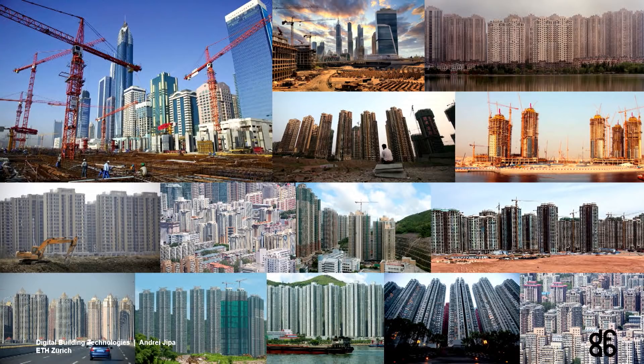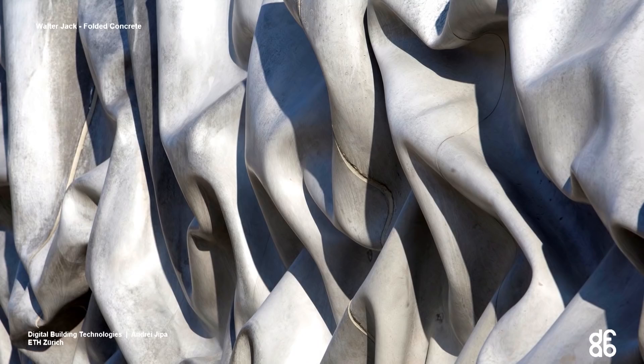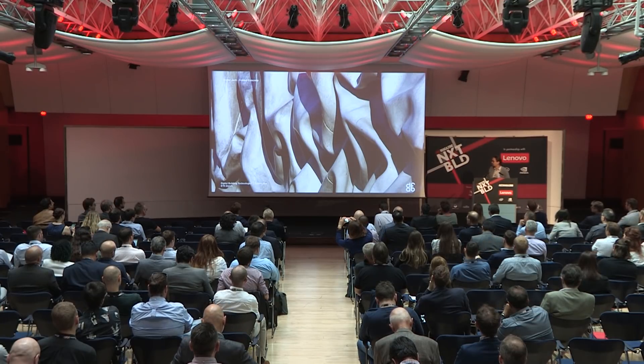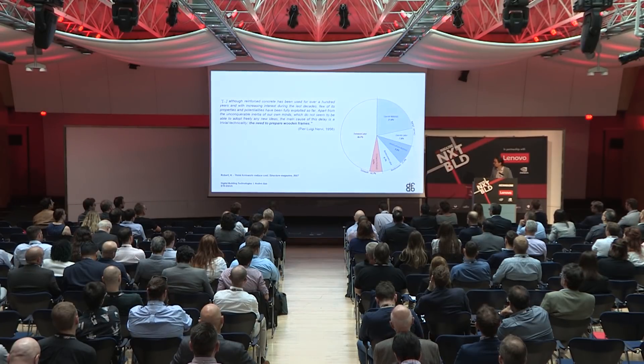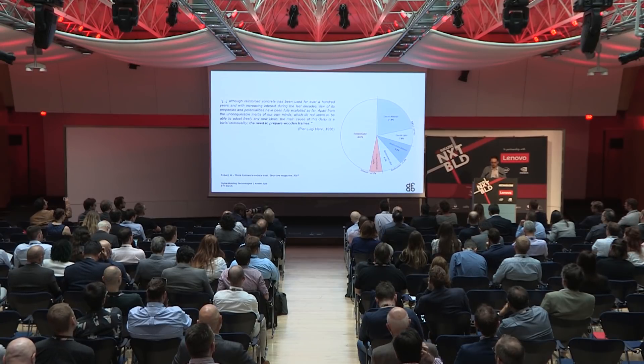It's not just the amount of concrete we use but also the fact that we see more and more concrete being used in these monolithic and oversized prefabricated components — very similar, monolithic. This is despite the fact that concrete has this great potential of being molded into any shape. It's been praised by architects for a long time; people like Felix Candela, Sergio Musmeci, and Pierluigi Nervi pushed the boundaries and free-form possibilities of concrete.